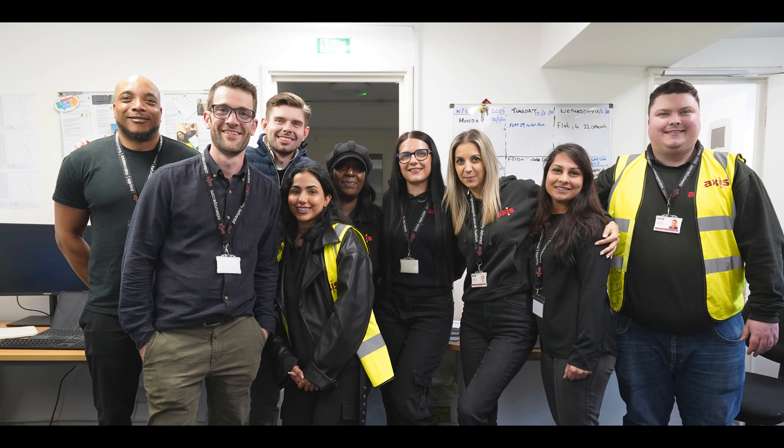My name is Matt Aspinwall. I'm the Contracts Manager for Access Europe, working up at the Palmer Estate in Islington on behalf of Peabody Trust.